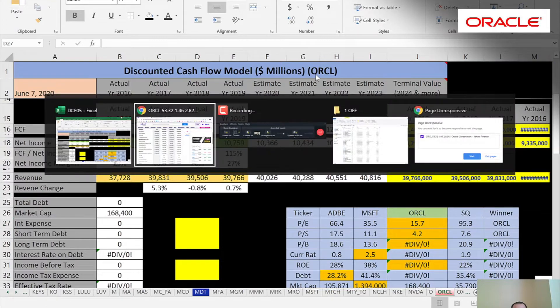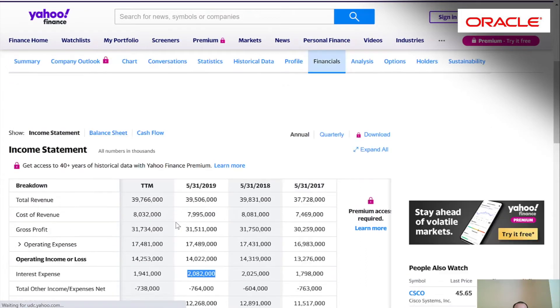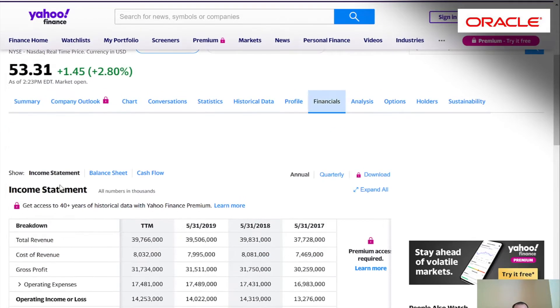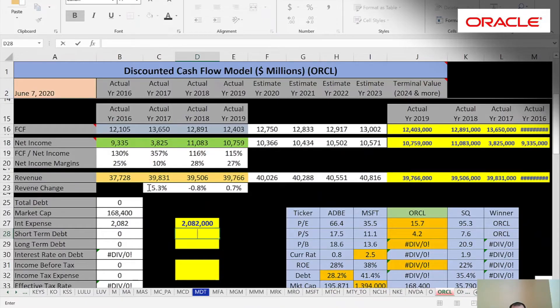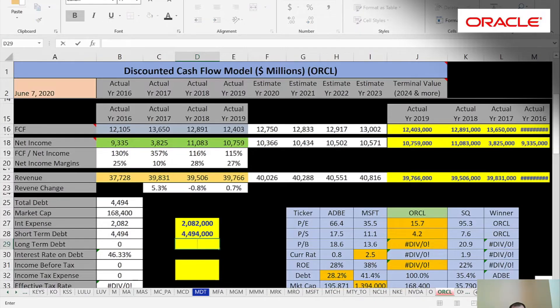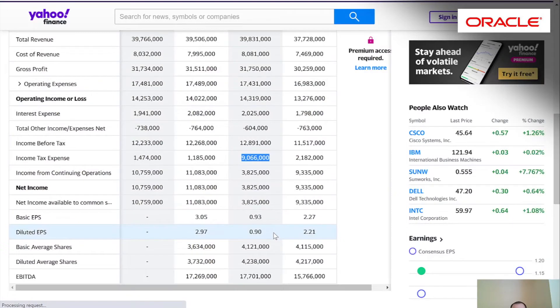We need to know the capital structure of Oracle because we want to find the discount rate to apply to the future cash flows. We'll use the 2019 interest expense — they paid $2 billion of interest on their debt. Going to the balance sheet, the current debt due within 12 months is $4.5 billion, and the long-term debt due after 12 months is $52 billion. They pay 3.7% interest on the debt, but interest payments are tax deductible, so we need to find their effective tax rate. Looking at 2017 as an appropriate year.